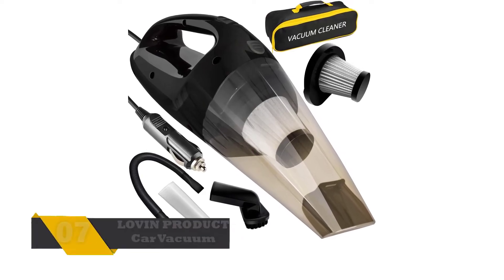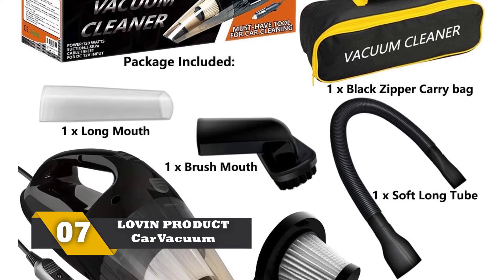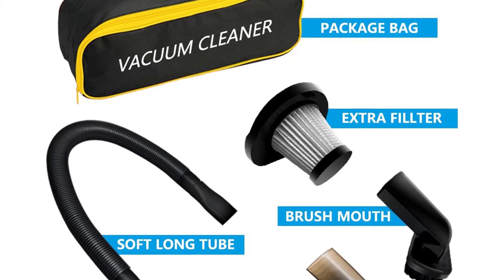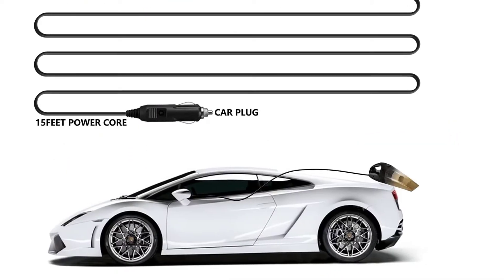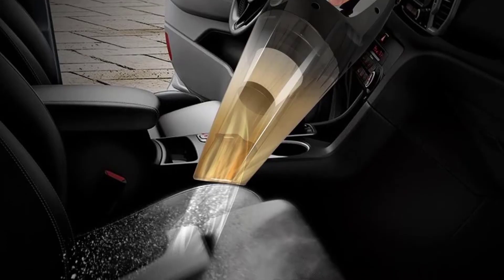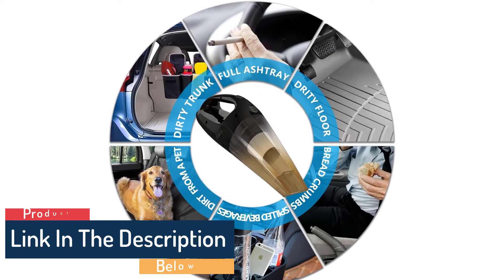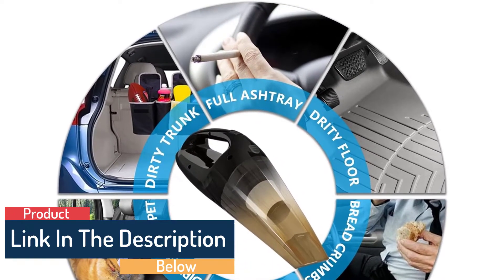Number 7: Lovin' Product Car Vacuum. This car vacuum cleaner makes less noise and comes with more suction power. It has a 120-volt motor with a 70 dB low-noise filter. The vacuum features a portable and small design with brush, long mouth, and soft long tube accessories. It also comes with a 15-feet power cord, a high-efficiency HEPA filter system, a zippered carrying bag, and a human-friendly design.